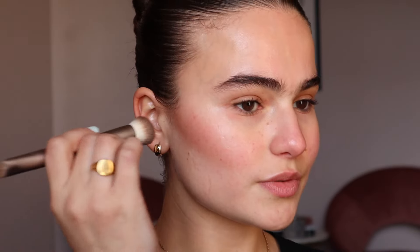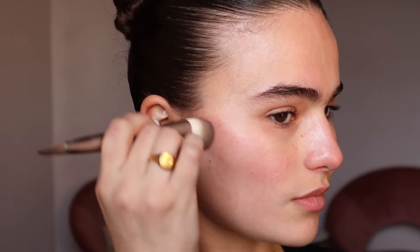Look at those cheekbones! It looks extra dark on camera but I promise it looks normal in person. That's what I want — I don't want to look overly orange, I genuinely just want to add some color and dimension to my face, not just bronzed because that's for the summer. I'm using the Rose Inc number four brush.